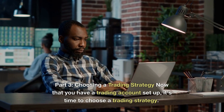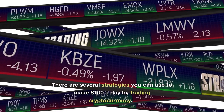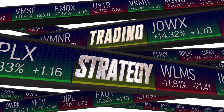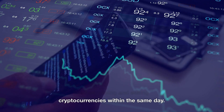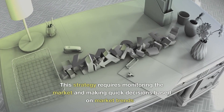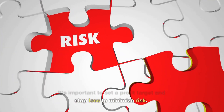Part 3: Choosing a Trading Strategy. Now that you have a trading account set up, it's time to choose a trading strategy. There are several strategies you can use to make $100 a day by trading cryptocurrency. Strategy 1: Day Trading. Day trading involves buying and selling cryptocurrencies within the same day. This strategy requires monitoring the market and making quick decisions based on market trends. It's important to set a profit target and stop loss to minimize risk.